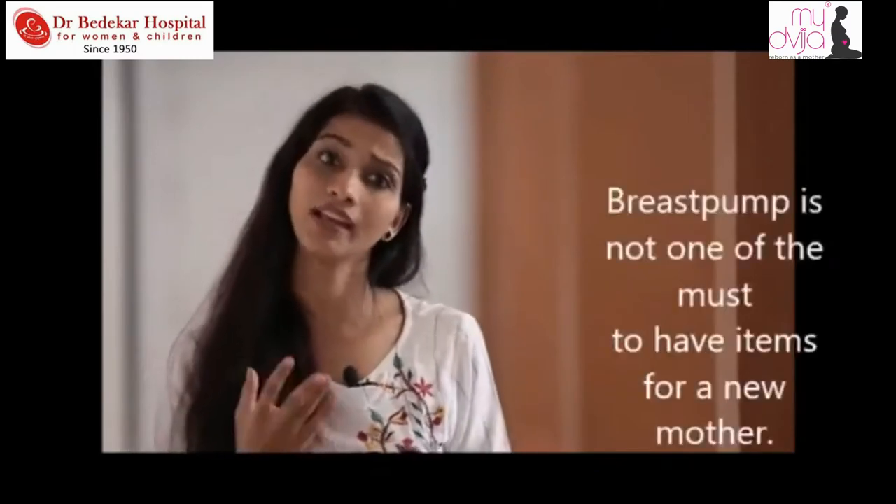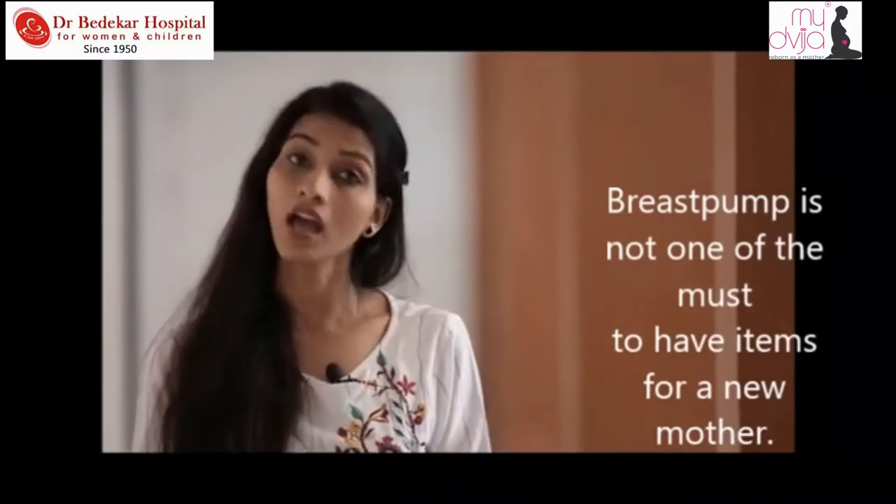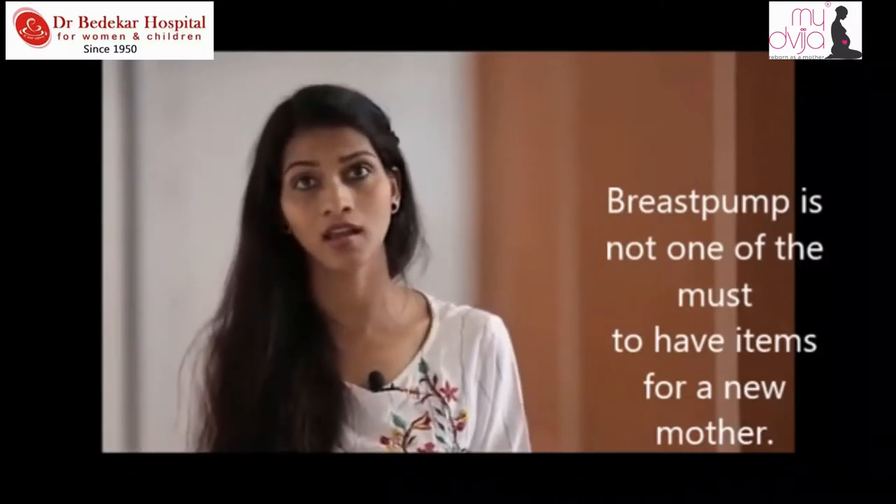I have been working in a hospital setup for the last 5 years, and almost every patient, every expecting mother, or every new mother is influenced by a lot of Google searches. There are many misconceptions — that every mother must have a breast pump. In this video, we are going to answer all these basic questions about breast pumps.